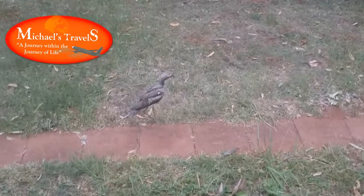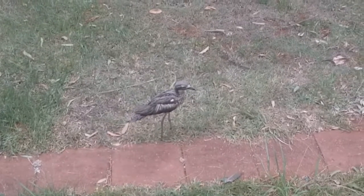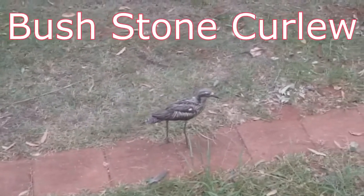Hi guys, thanks for watching another one of my videos, and this time we're looking at a unique animal in Australia — the Bushstone Curlew.